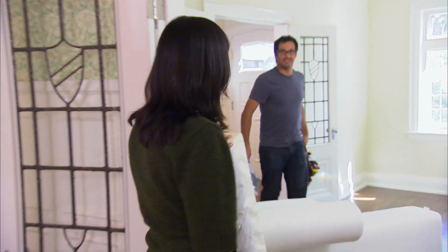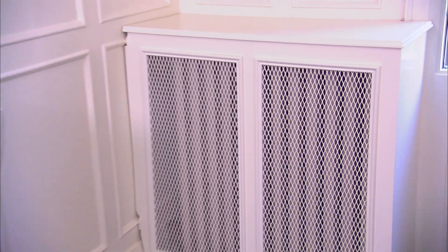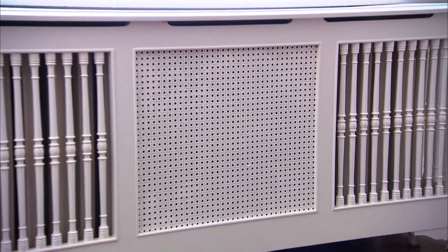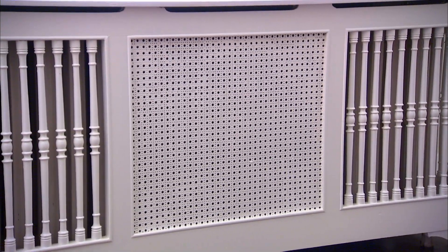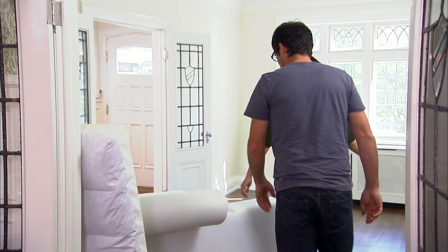Sam checks in with Christian about the radiator cover, which isn't fitted properly. She wants him to cope it and add caning to the lattice grill to match the caned grills found throughout the house. There's also a ceiling medallion that needs a light fixture — Sam goes off to scout one out, while Christian continues work on the day bed chaise with the arm on the right side.